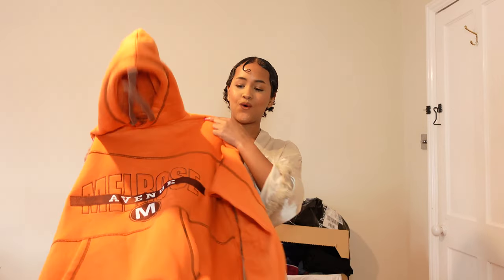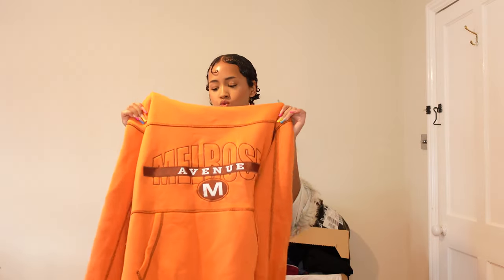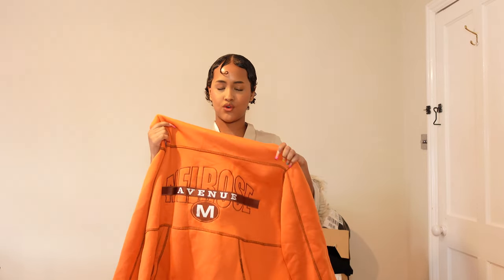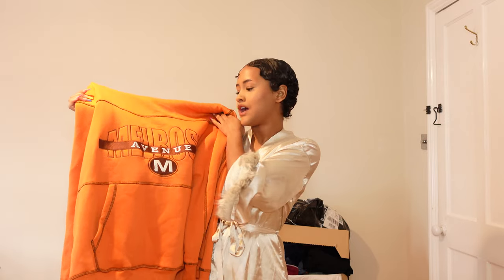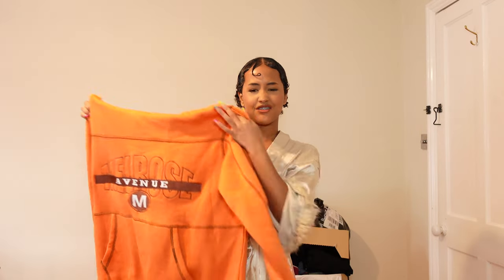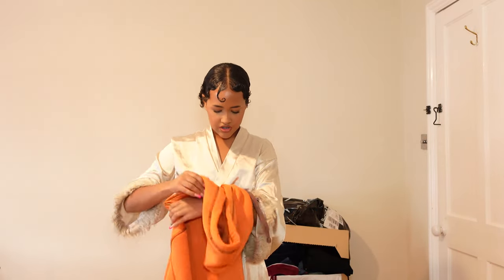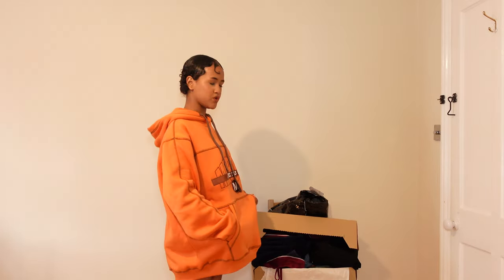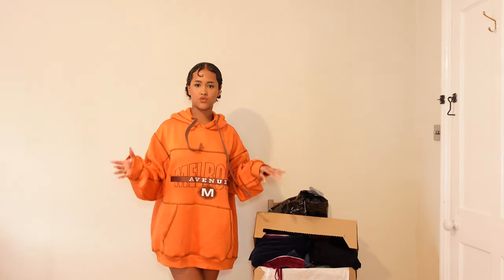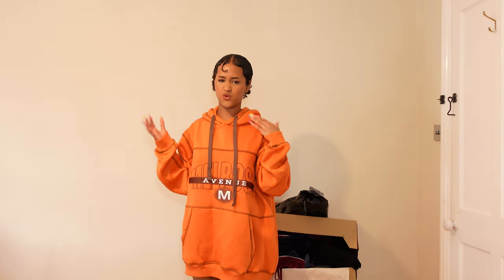My favorite one is this orange hoodie — I'm so in love with it. The orange and brown looks so nice together. I already wore this one as soon as I got it. It has a brown graphic in the front, varsity aesthetic, and nothing in the back. It's a size small. This is exactly the type of hoodie I like. It's going to look great with brown pants and either orange or brown sneakers.